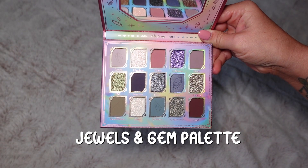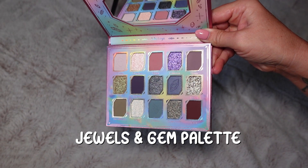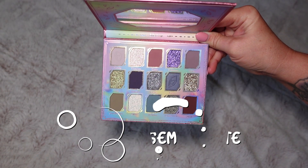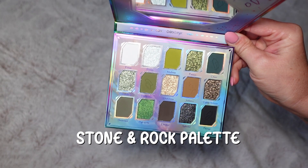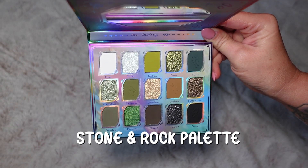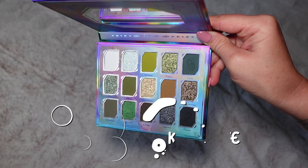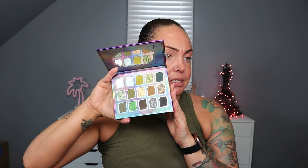Both of these have really pretty artwork. They have the female face on the front of them but they have different color stories. When you look inside the Jewels and Gem palette, this one has more of the blue, green, and purple tones. Look at those shimmers, they're absolutely stunning. And then when you look at the Stone and Rock palette, you have more of the earthy tones with the mossy greens, deep browns into black, and even these shimmers are quite stunning.